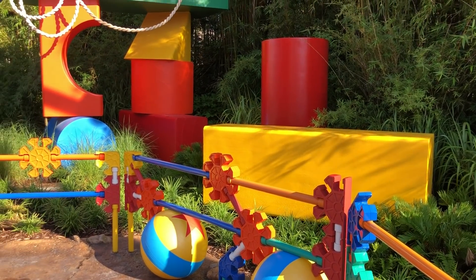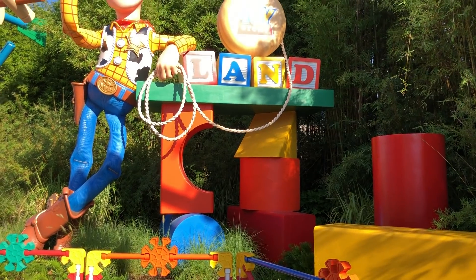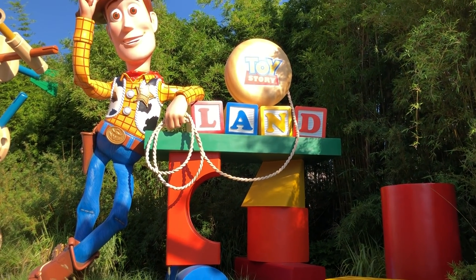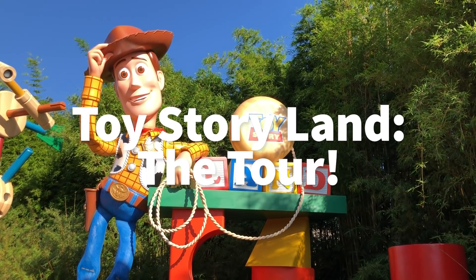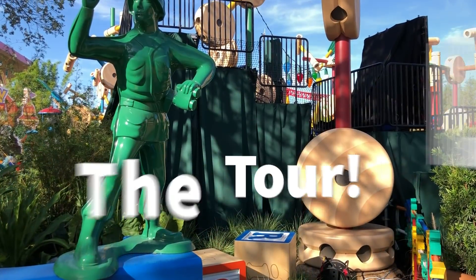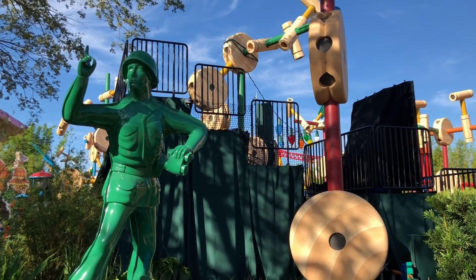Hey everybody, it's AJ for Disney Food Blog and I'm coming to you live from Walt Disney World. I am literally sitting in my hotel room recording this right now. I just got back from Toy Story Land in Hollywood Studios. The brand new land opens on Saturday, June 30th. I got a sneak peek with the media preview and there's so much to tell you, so let's get started.